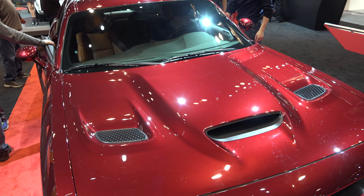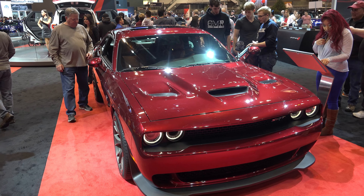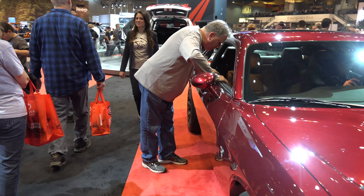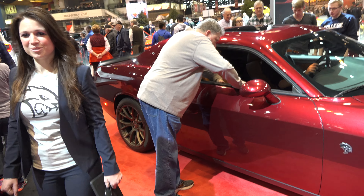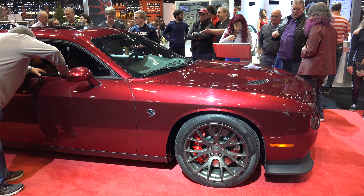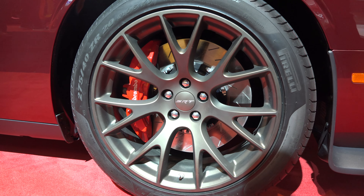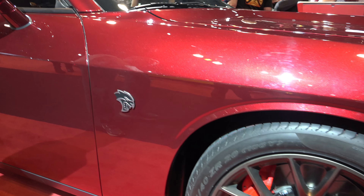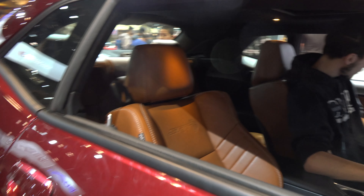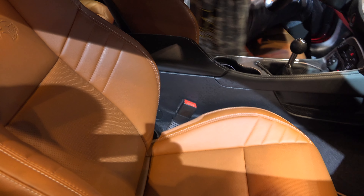Available 5.7 liter Hemi V8 with 375 horsepower and new active exhaust for an aggressive muscle car rumble. It has available 485 horsepower, 475 pounds of torque and up to 25 miles per gallon on the highway on the 392 Hemi V8 on the RT Scat Pack. 392 Hemi Scat Pack Shaker, TA 392, and SRT 392. The TorqueFlite 8-speed automatic transmission with available paddle shifters delivers enhanced performance and exceptional fuel efficiency.